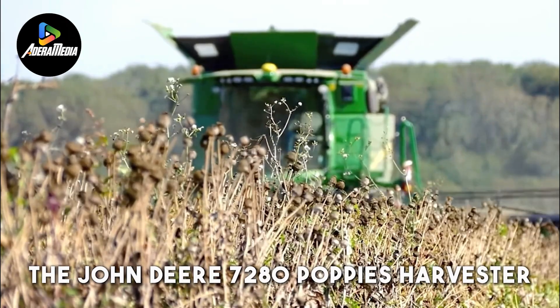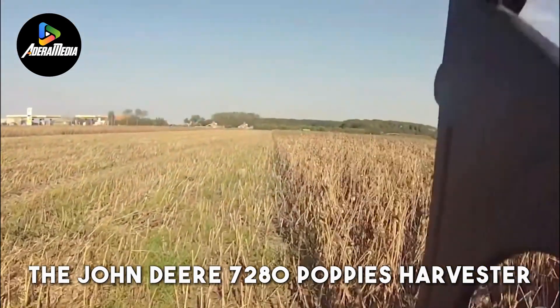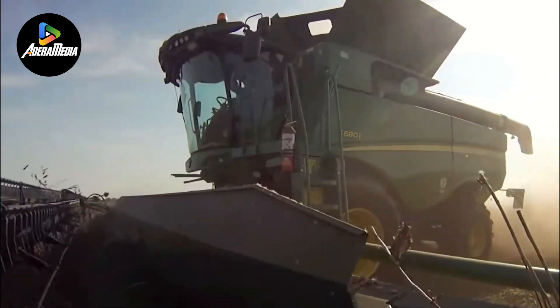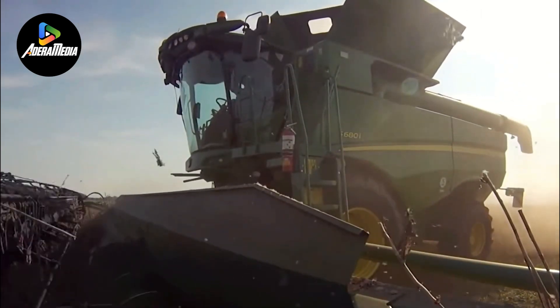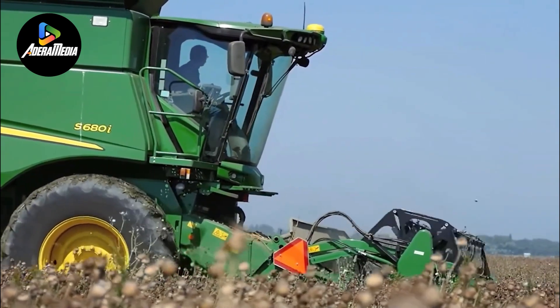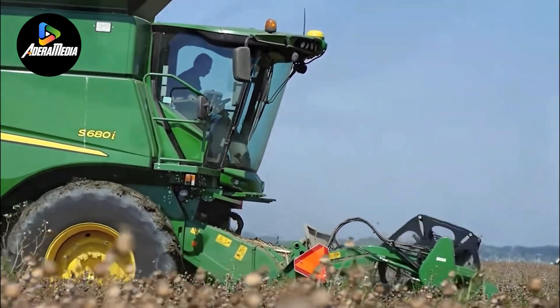The John Deere 7280 Poppies Harvester stands as a specialized combine harvester meticulously designed for the efficient harvesting and processing of poppy flower heads. This mechanized system plays a pivotal role in automating the labor-intensive task of removing poppy flower heads, significantly enhancing the overall efficiency of crop harvesting processes.